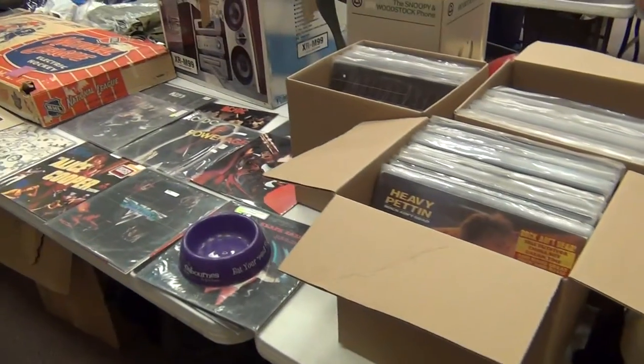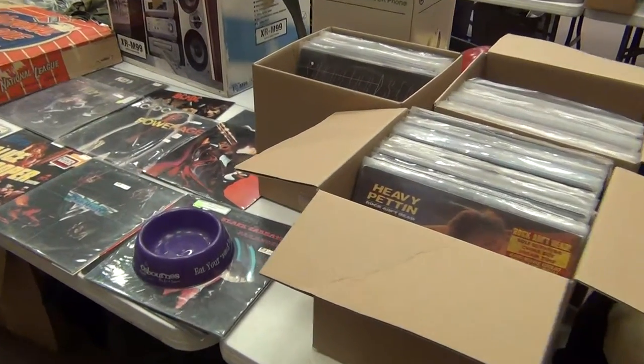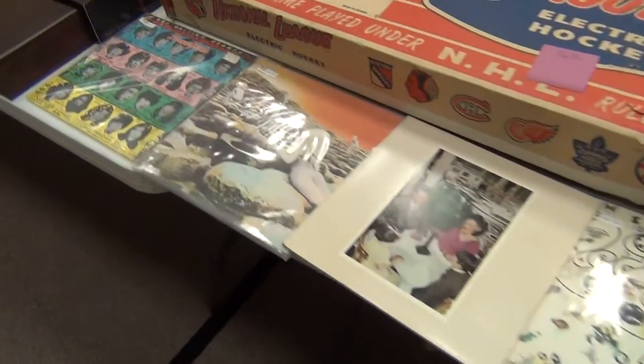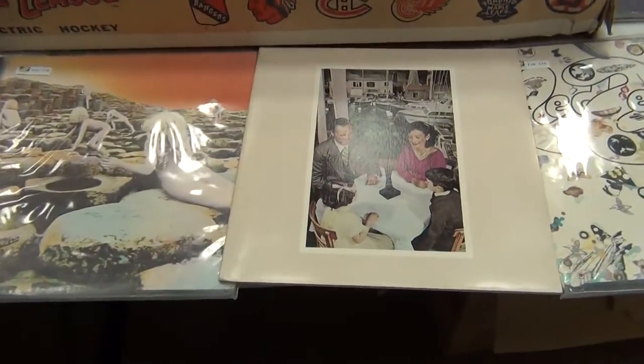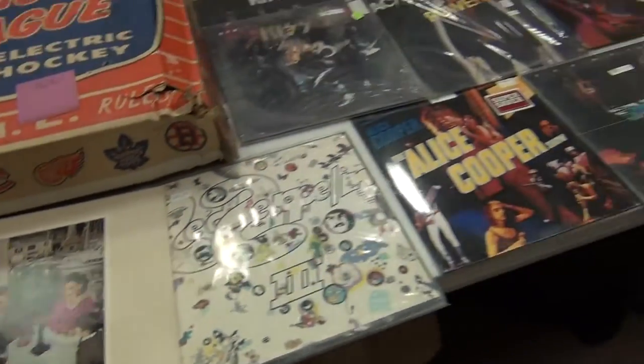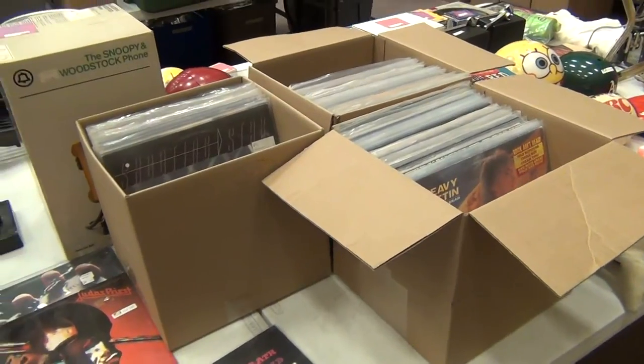Snoopy, some nicer albums — mostly 70s metal, early 80s metal, hard rock and metal. Some we'll sell individually — there's Led Zeppelin — and some American and British hard rock, then we'll be selling those as groups.